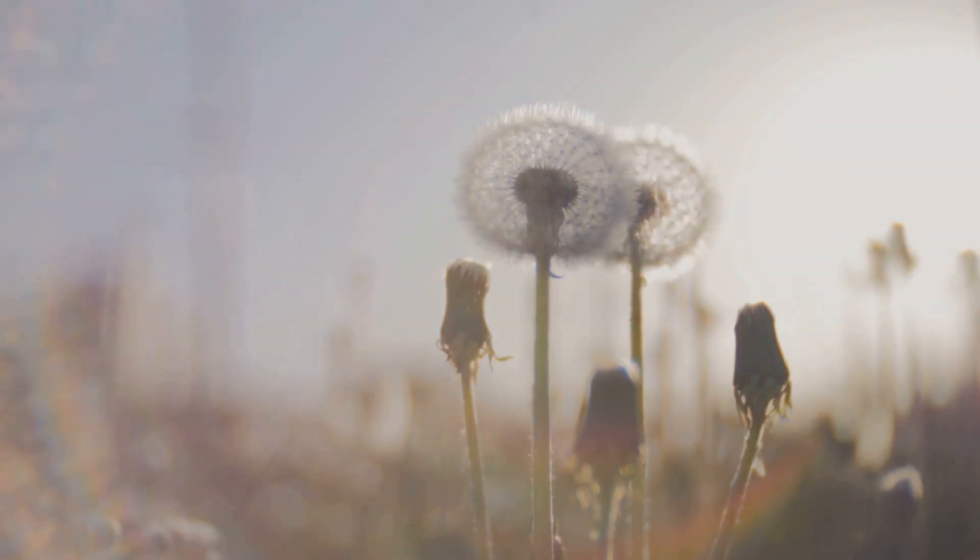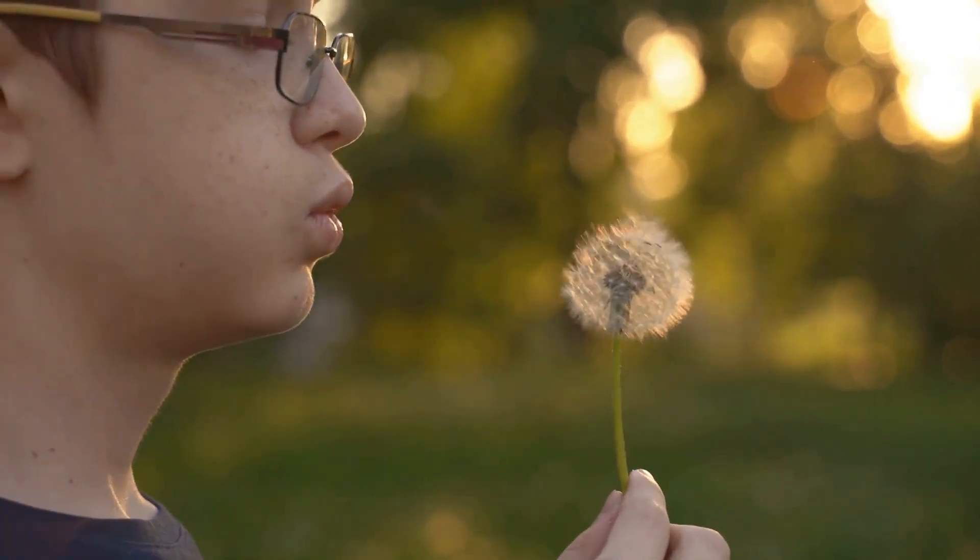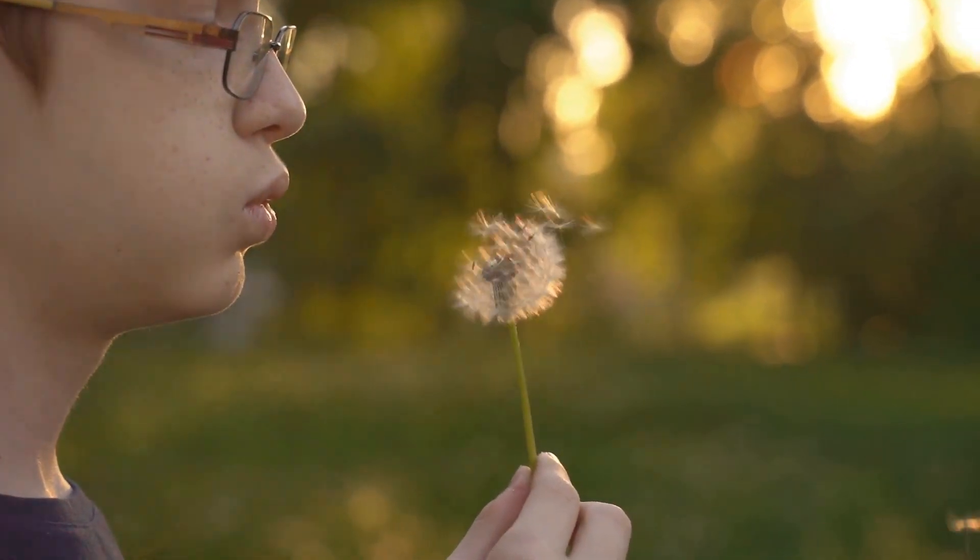The dandelion, known scientifically as Taraxacum officinale, is a plant you can find on every continent, save for the icy stretches of Antarctica. This common plant, often seen gracing lawns and backyards, is more than just a pretty flower.